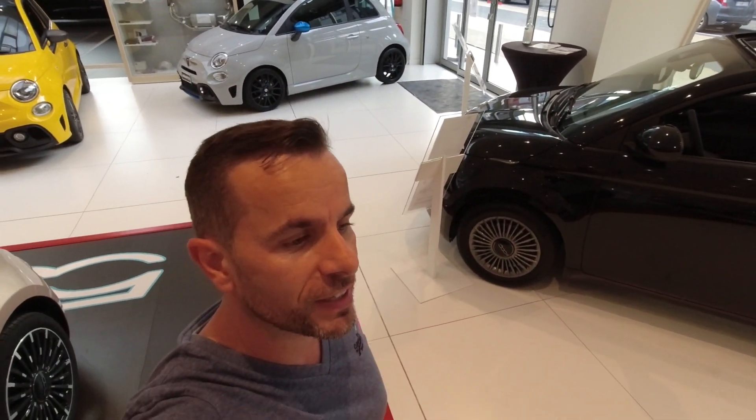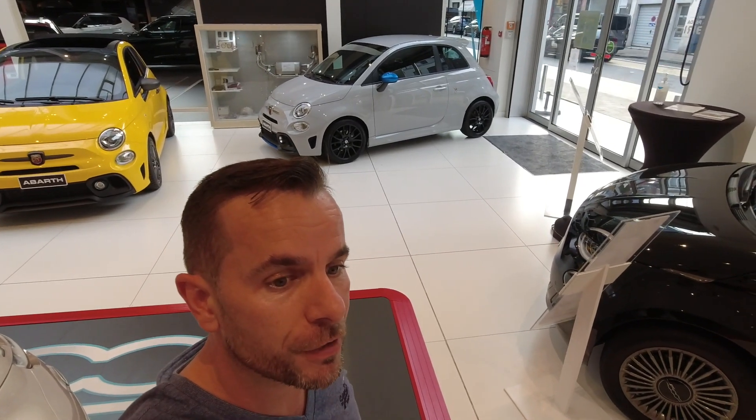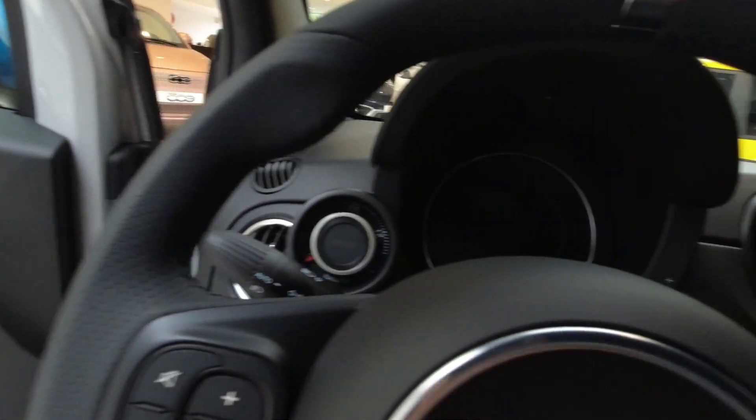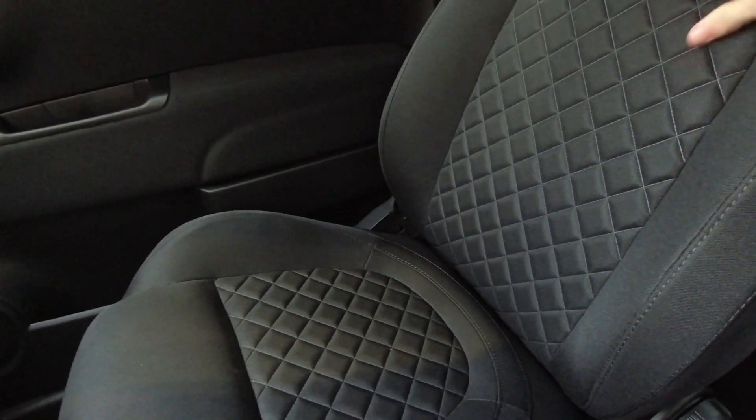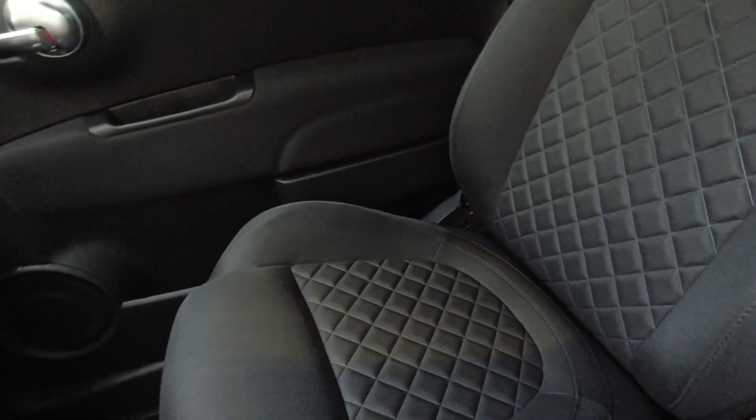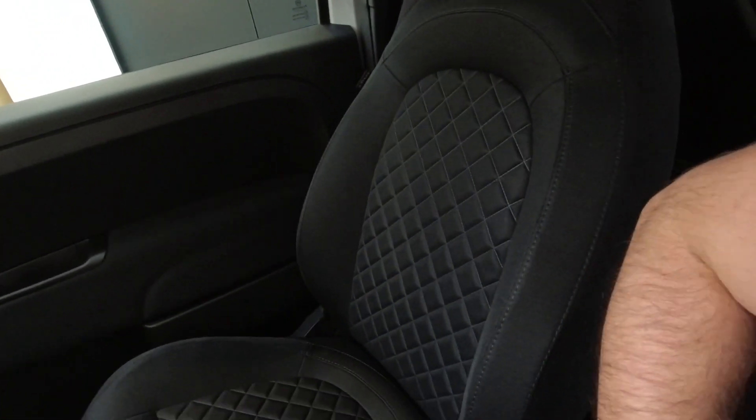Welcome to the channel. We are here at Handmotors to have a look at the new Abarth F595, which is the successor of the Pista. Here on the inside, the normal Pista seats — the normal seats — they look good but they don't hold you in place like the Sabelt seats do.